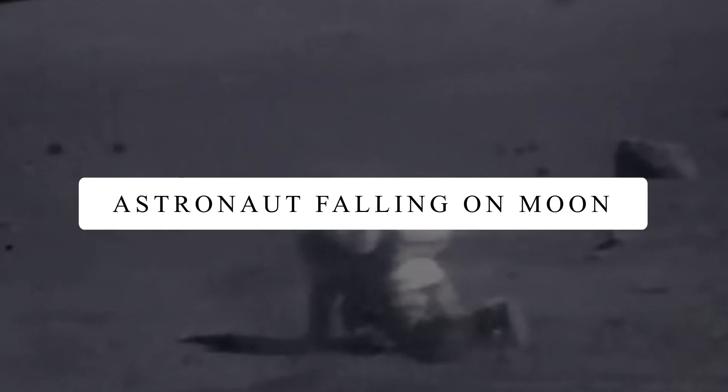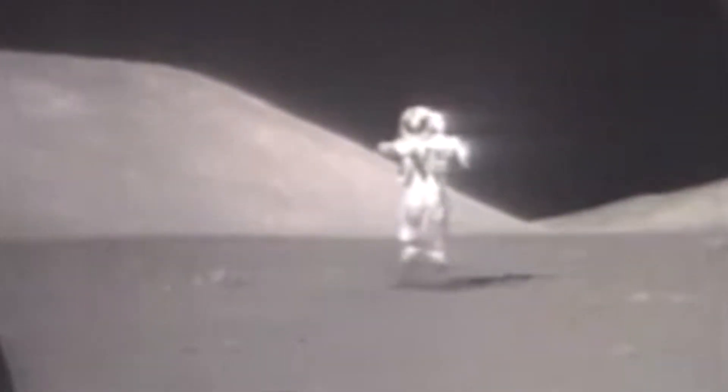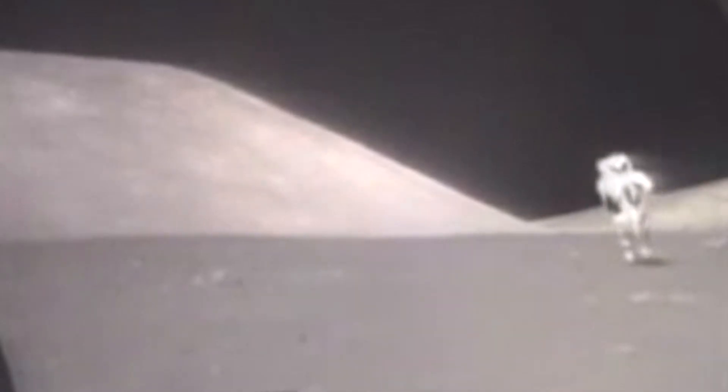Astronaut Falling on Moon. Stepping on the Moon was probably one of the biggest achievements humanity ever achieved. When the astronauts first stepped on the Moon, it was hard for them to adjust in low gravity. In order to move, they had to get creative — they hopped, shuffled, and sometimes fell.